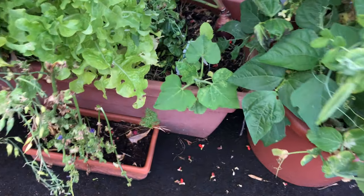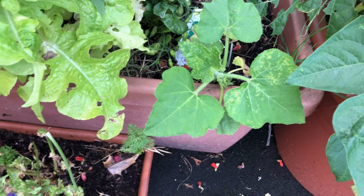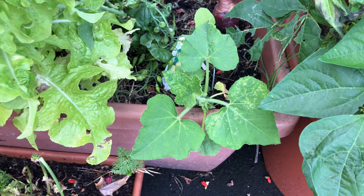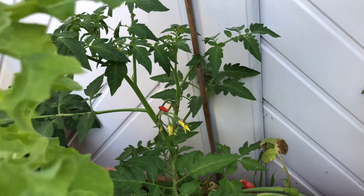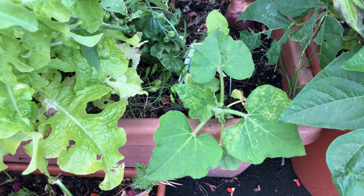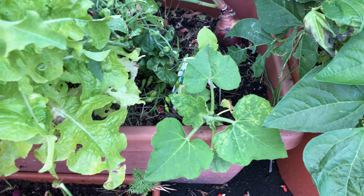One thing I forgot to show you was this little guy — it is a butterscotch squash and it's not doing well here at all. Does anybody have any ideas? Can I still transplant it or is it a goner? I've been feeding it with tomato feed every week. Should I risk it and transplant it? Please post in the comments below.